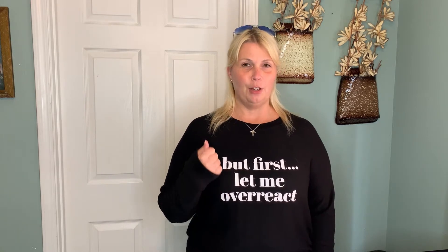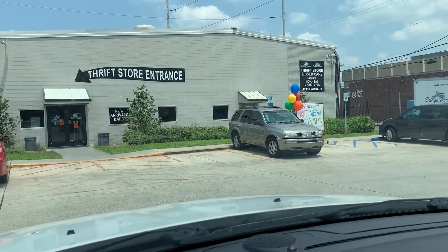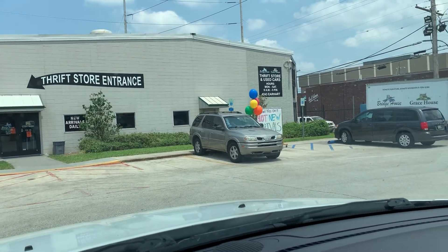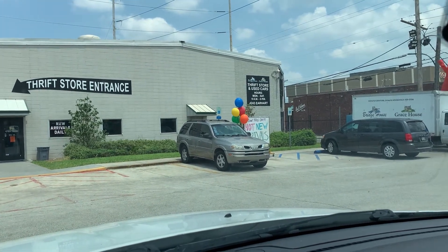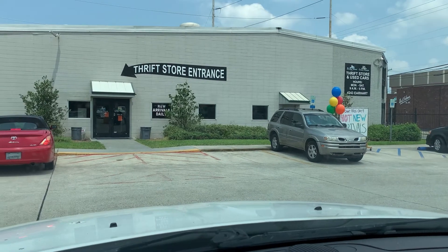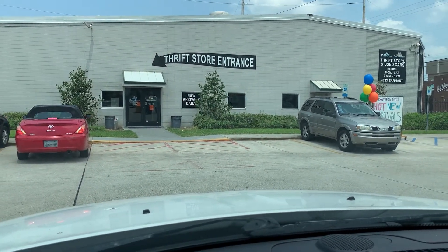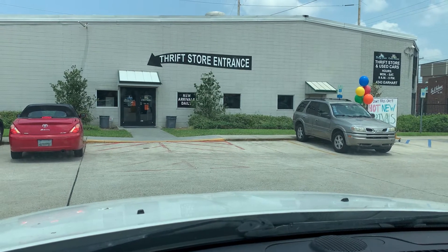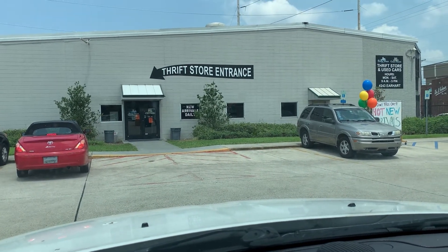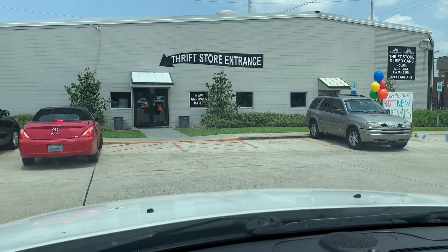Okay, we're at our second thrift store in New Orleans. This one's a thrift store and used cars — pretty funny. We're heading into the thrift store entrance. It's called Bridge House and Grace House thrift store. It was right around the corner from the Goodwill we were just at, so let's go see what they got.